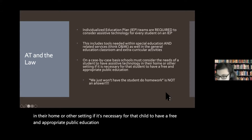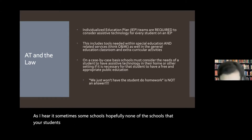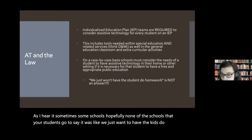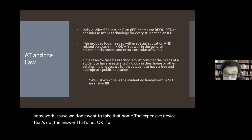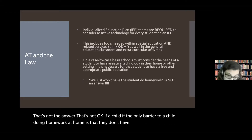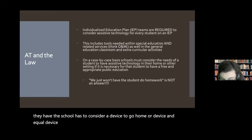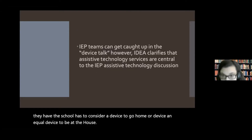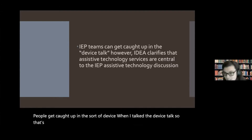This includes tools needed within special education and related services — think O&M — as well as in the general education classroom and extracurricular activities. On a case-by-case basis, schools must consider the needs of a student to have assistive technology in their home if it's necessary for that child to have a free and appropriate public education. If a child's only barrier to doing homework at home is not having a device, the school has to consider a device to go home. However, IDEA clarifies that AT services are equally central to the IEP discussion — not just the tool itself.